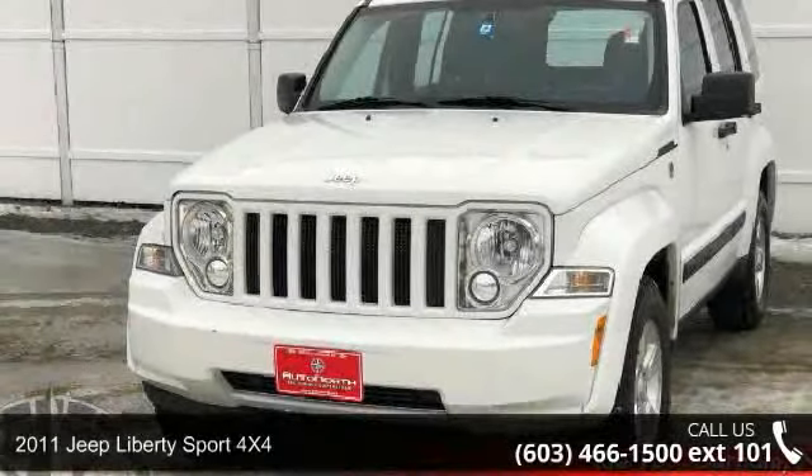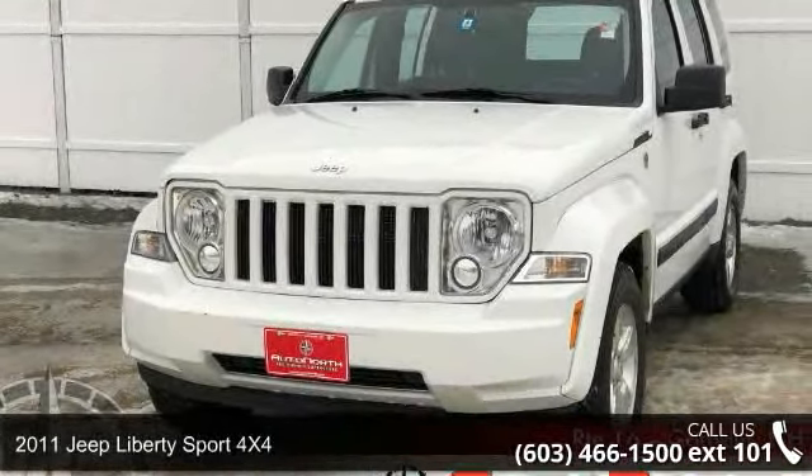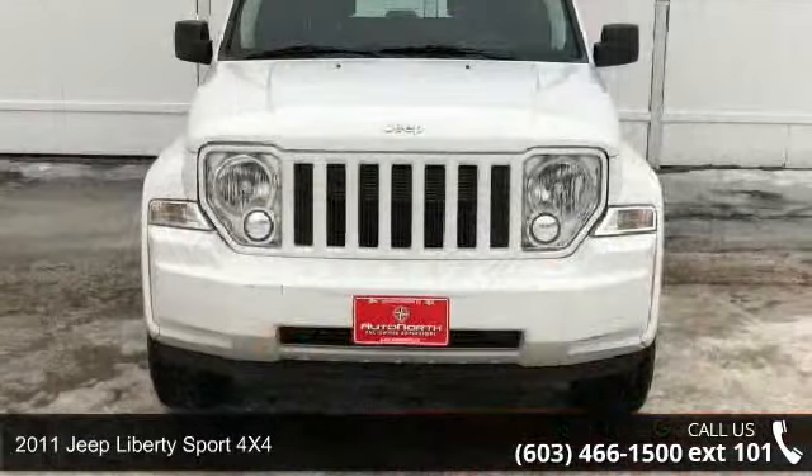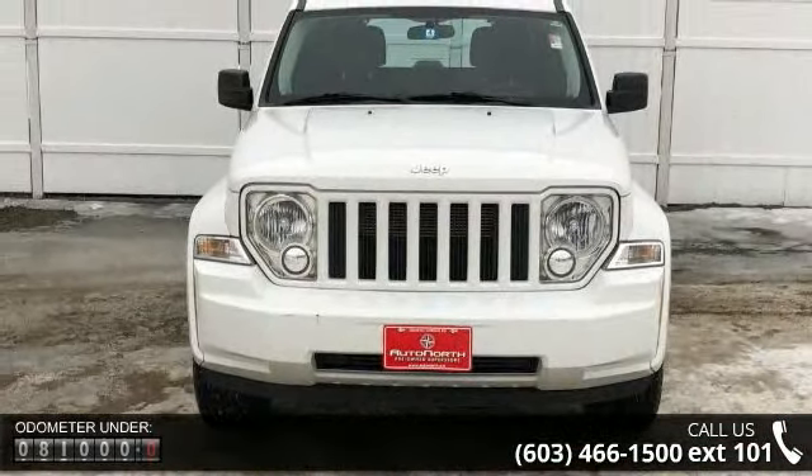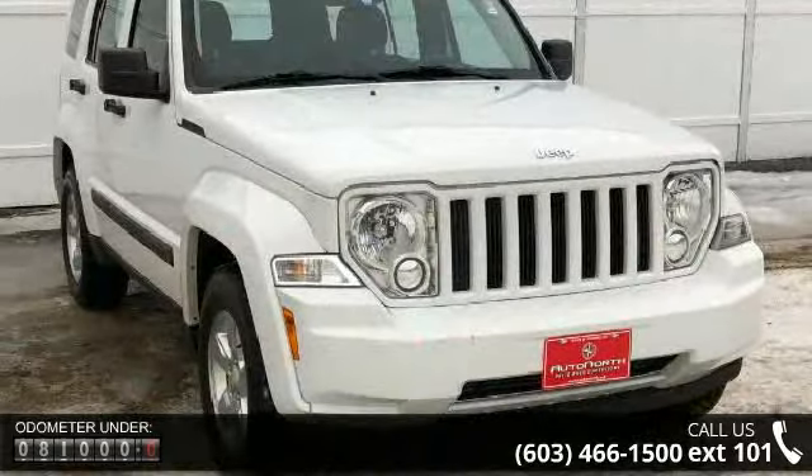Arrive in style with this 2011 Jeep Liberty. This may be the set of wheels you've been looking for. This vehicle comes with a reliable 6-cylinder engine connected to a smooth shifting automatic transmission.